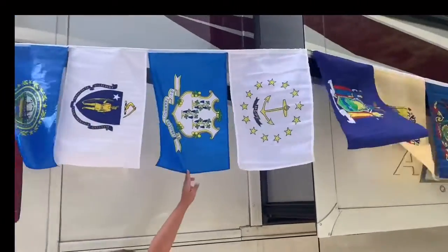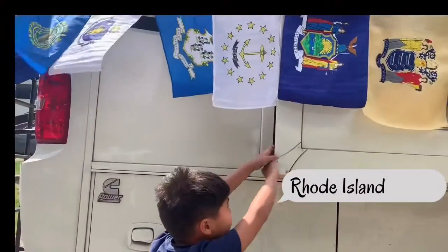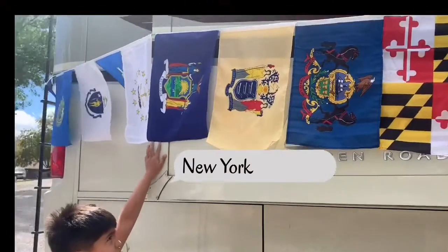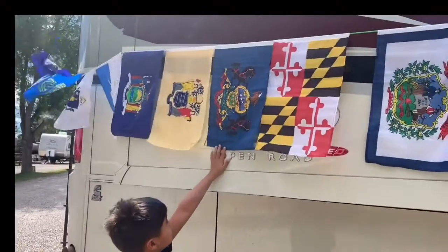Then this other blue one is Connecticut. Then this one is Rhode Island. Then this one is New York. This one is New Jersey. This one is Pennsylvania.